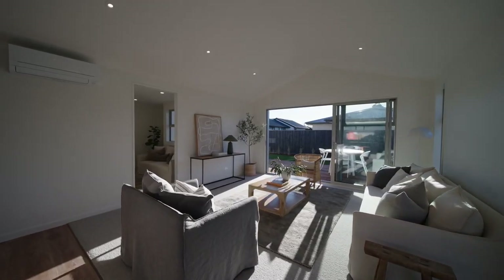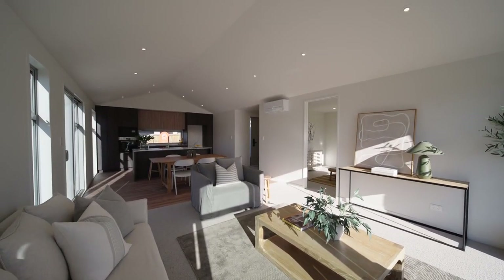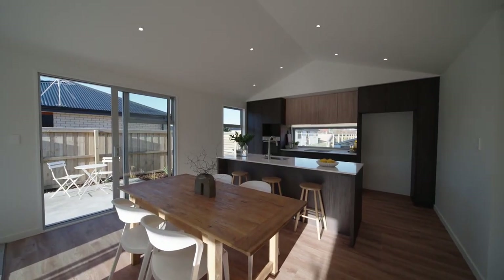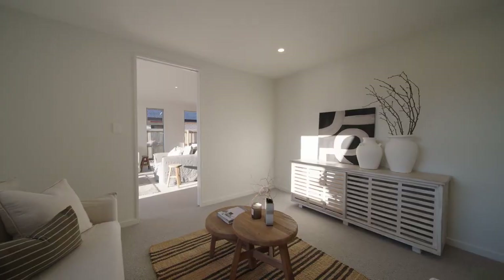Crafted for contemporary lifestyles, the layout encompasses dual living spaces with an open plan lounge and dining zone, as well as an accompanying media room, ensuring every base is covered for keen entertainers and moments of unwinding.